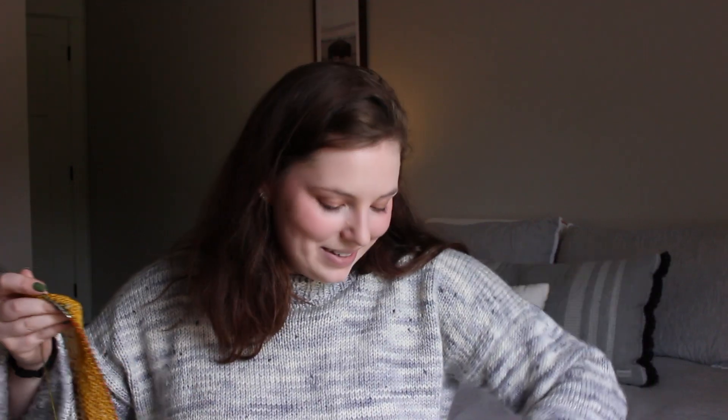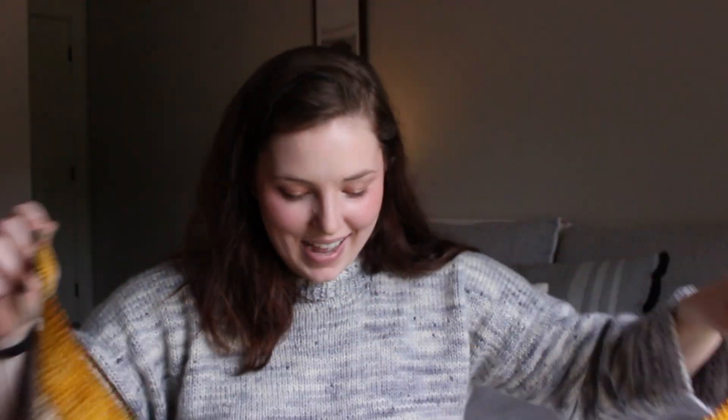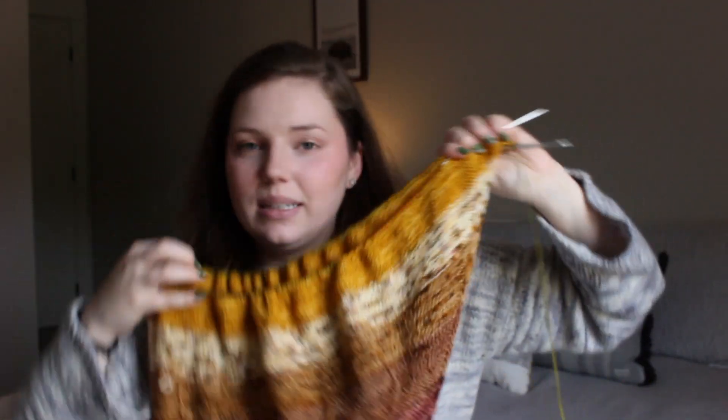The throw is getting very big and doesn't really fit nicely on the needles anymore, but that's okay. I love how the colors are looking - it's a really beautiful advent calendar and I'm glad I got it. The goal is to finish it before December 1st so I can knit with my own advent this year.